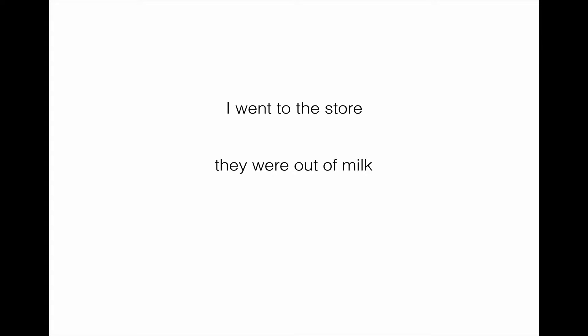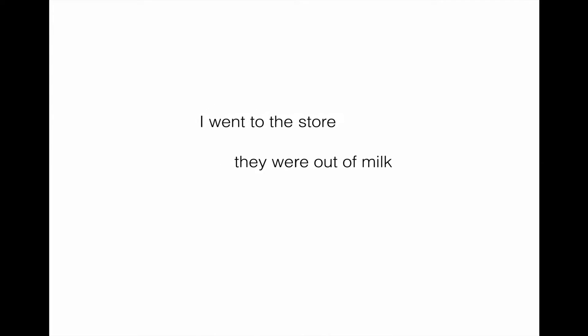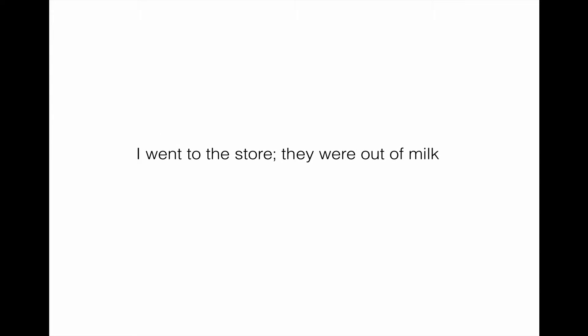For example, take two thoughts: 'I went to the store' and 'they were out of milk.' Both of these ideas are complete in and of themselves. If expressed as separate sentences, that would be fine. But in many cases you'll want to combine them to show some kind of relationship. So we could take 'I went to the store; they were out of milk' — simply put a semicolon in there and the sentence is correct.